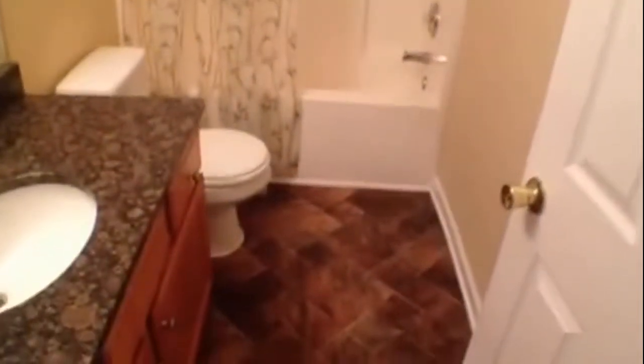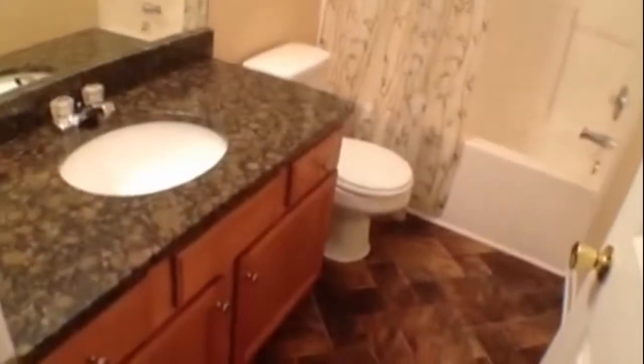As we come down the hall, to our right we have bedroom number three — a nice-sized room with a window that overlooks the back, ceiling fan and light fixture combo, fresh paint, and new carpet. Next to that, we have a really large guest bath with really beautiful linoleum, granite countertops, nice oak cabinets, and a large tub-shower combo.